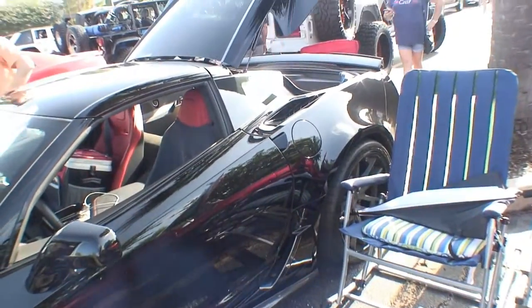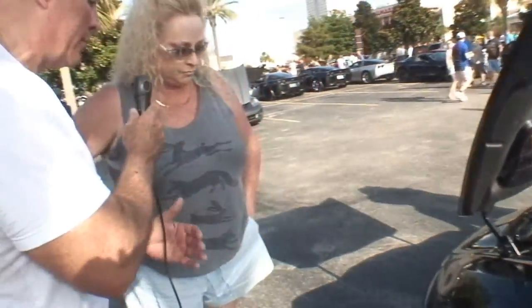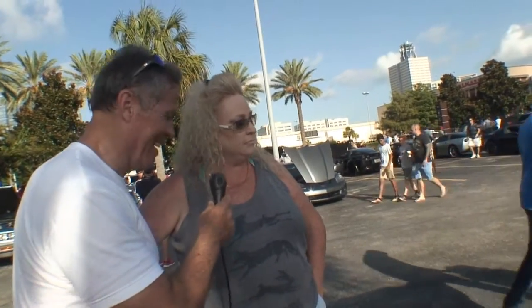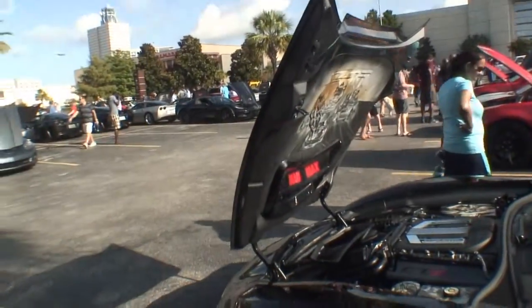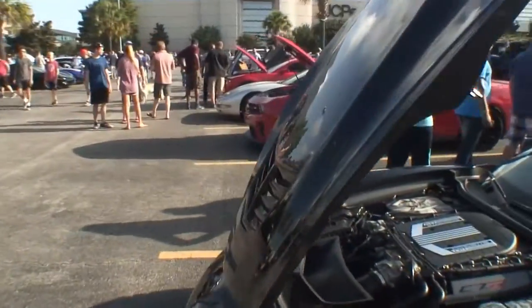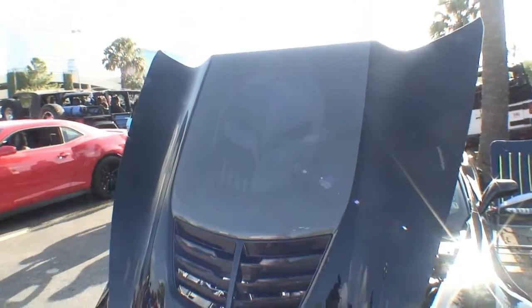Why do you put coloring over the plastic lens for your headlights? Because the car looks more aggressive — it looks meaner. We put the Jake skull on the hood. Take a look at the hood. We actually painted the Jake skull on the hood. I see that skull — that's awesome.